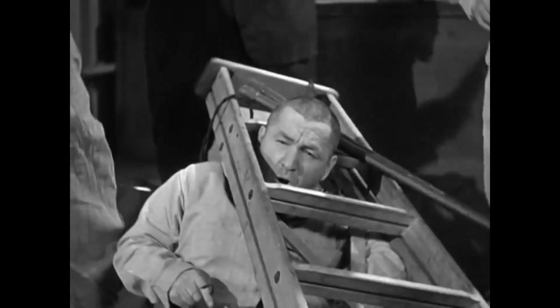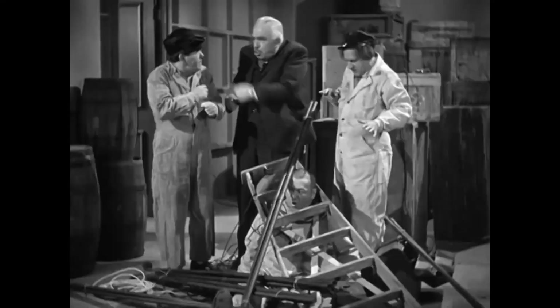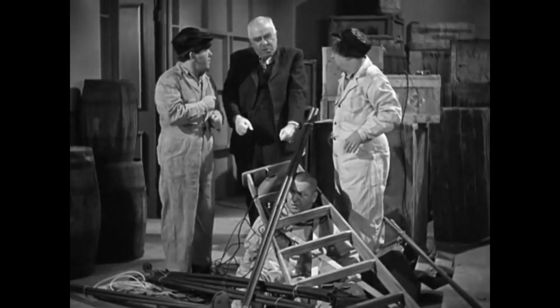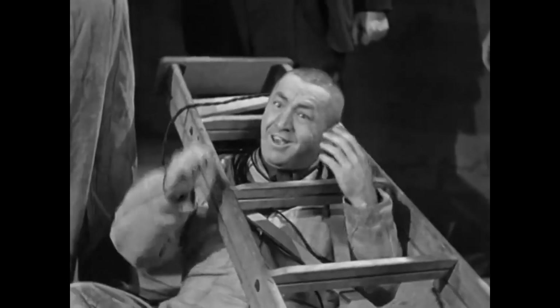What's going on here? Listen, you nitwits, the lights are still out of my office. I want juice and I want it right away! Here you are!